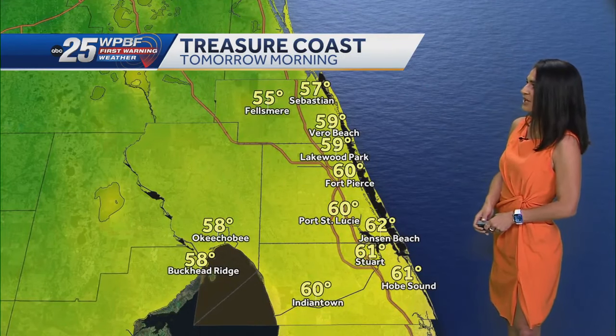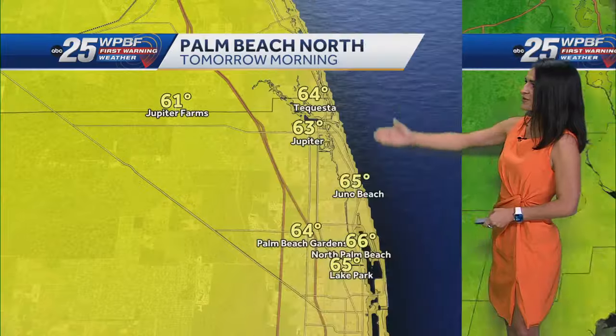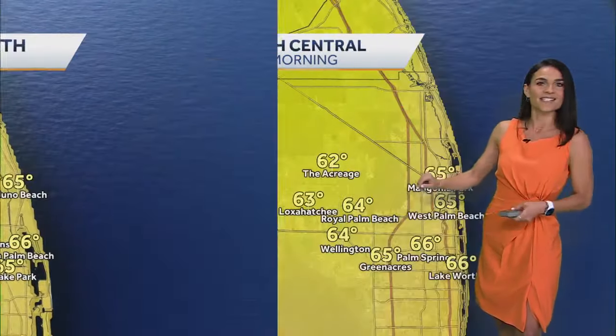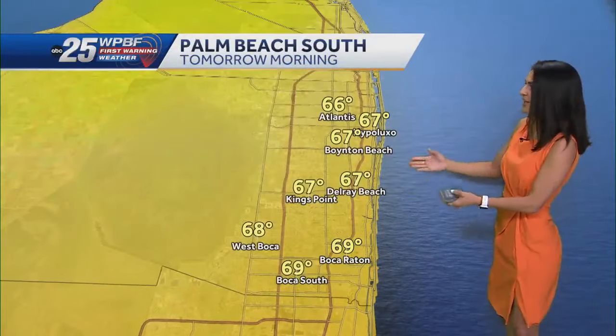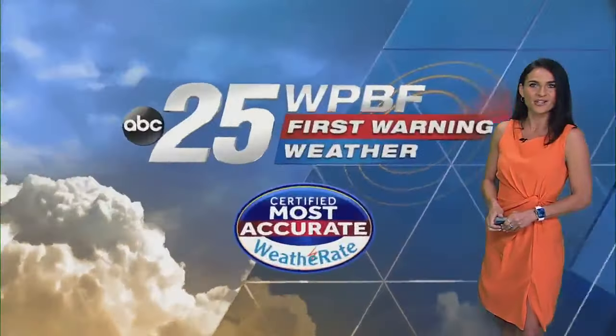Temperatures overnight through tomorrow morning: look for upper 50s across the Treasure Coast, Vero Beach at 59, low 60s across the northern Palm Beach County area, and mid 60s from central Palm Beach County all the way down into South County — so a little bit cooler for the Treasure Coast and Okeechobee County.